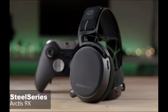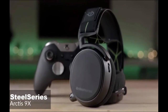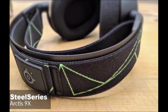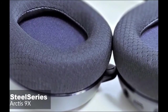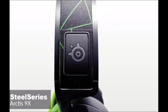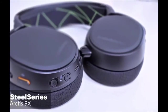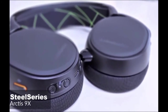At number 1 is the SteelSeries Arctis 9X Gaming Headset. SteelSeries made the Arctis 9X, an Xbox One-specific wireless gaming headset that looks, feels, and sounds a lot like the Arctis Pro Wireless, but without the base station. Design-wise, the Arctis 9X looks and feels almost exactly like the Arctis Pro Wireless, but with a geometric splash of green lines on the black elastic of the headband to indicate its Xbox One friendliness.